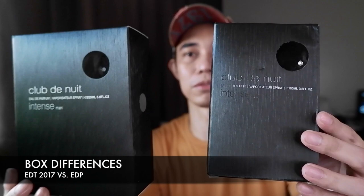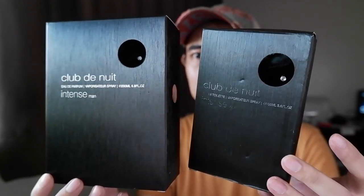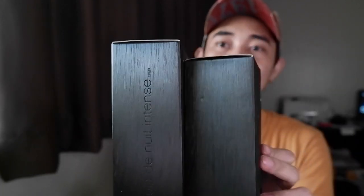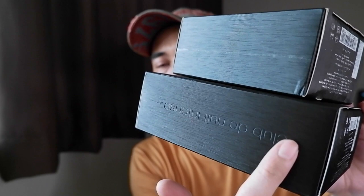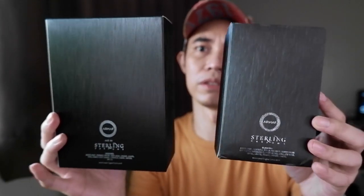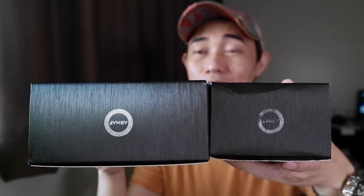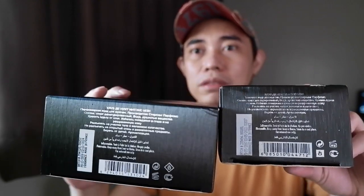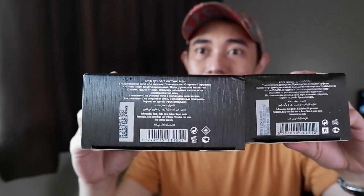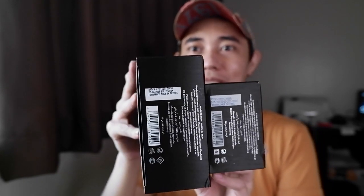This is the Eau de Parfum next to the Eau de Toilette. There's not much of a difference in the box — same textured box. On the side, this one has 'Club de Nuit Intense' written on it — that's the Eau de Parfum. For the back there's not much difference either; it's not a far departure from the Eau de Toilette. Both have the Armaf logo, and at the bottom it's still the same with the faux diamonds.